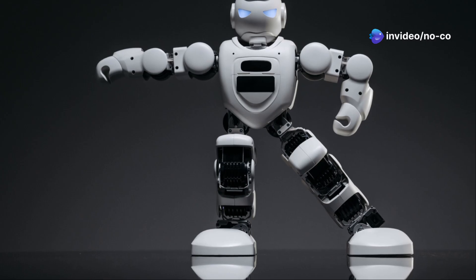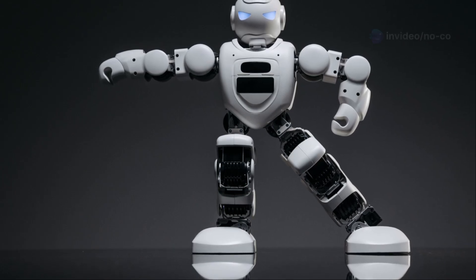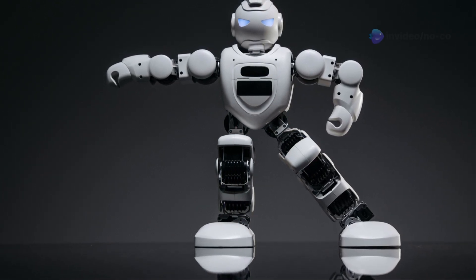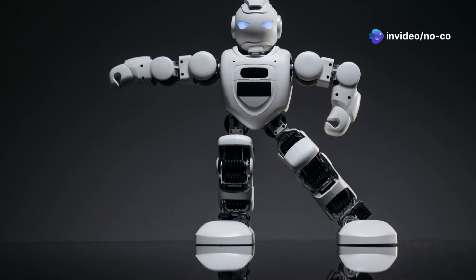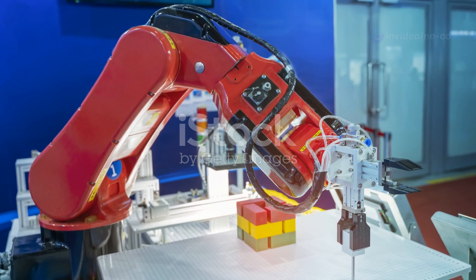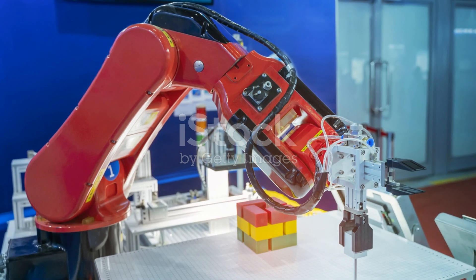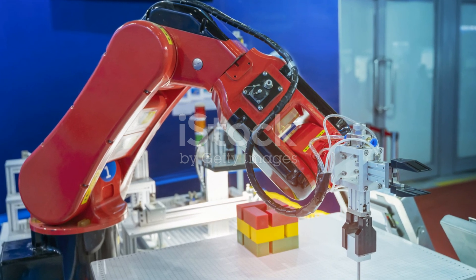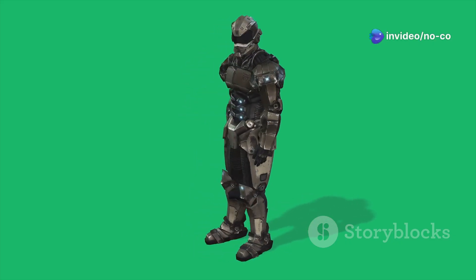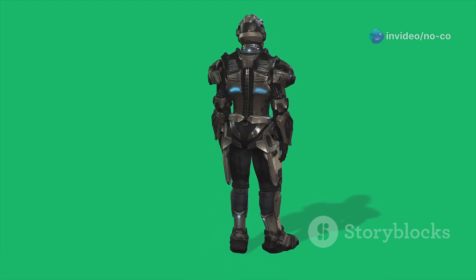The G1 also boasts powerful actuators that give it incredible strength and dexterity, designed to handle a wide range of tasks from delicate manipulations to heavy lifting. These actuators allow the robot to lift and manipulate objects with precision, making it ideal for a wide range of tasks, whether in a factory setting or a research lab. Add to that its advanced control system, which allows for both autonomous operation and remote control, and you have a truly remarkable machine. This flexibility makes the G1 suitable for various applications, from industrial automation to exploratory missions.